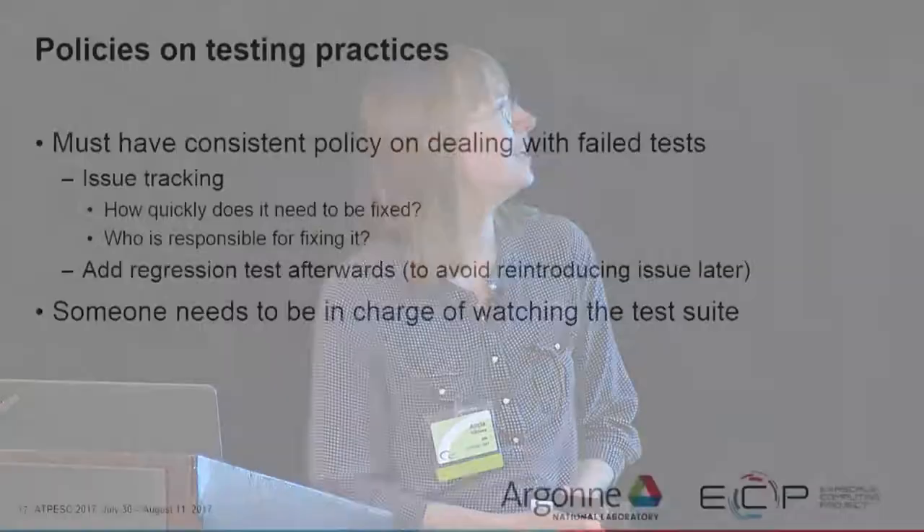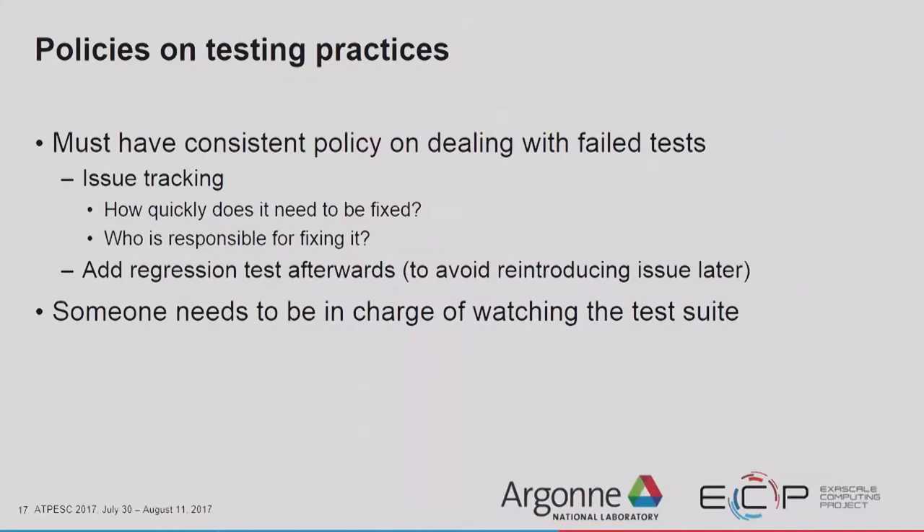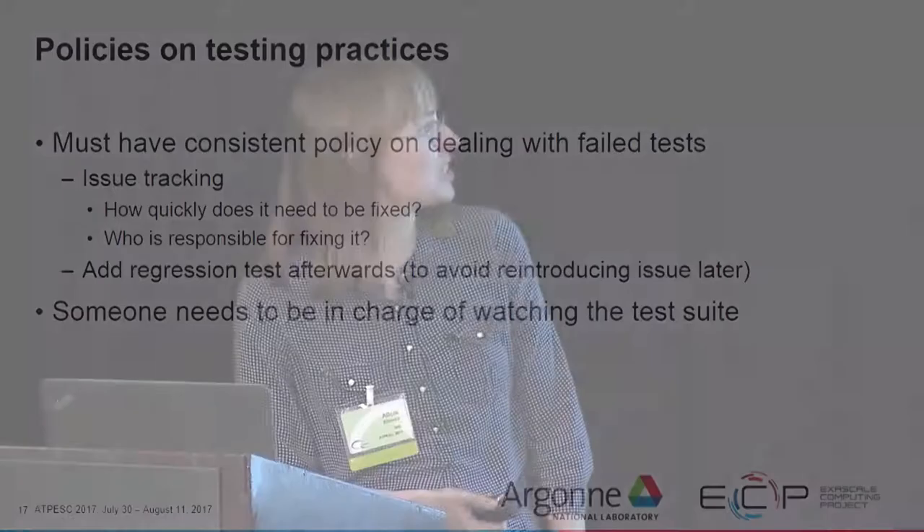You have to have a consistent policy on dealing with failed tests. Issue tracking helps ensure everybody knows how quickly the test needs to be fixed and who is responsible. It's also a good idea to add a regression test afterward to avoid reintroducing the issue later. For example, if a system-level test fails and you investigate and find out why, insert a new regression test at the finest level you can that reproduces that same issue. Someone also needs to be in charge of watching the test suite — it is not useful if nobody monitors it.